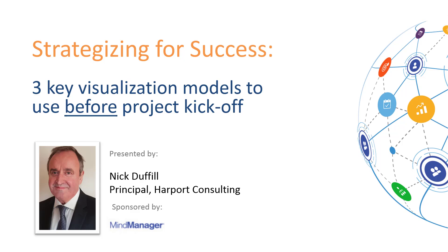In the next 15 minutes, Nick is going to address two key items: how visualization enhances clarity and helps uncover what might be missed in a linear model, and he's going to walk through three key visualization models that you can keep in your toolbox.